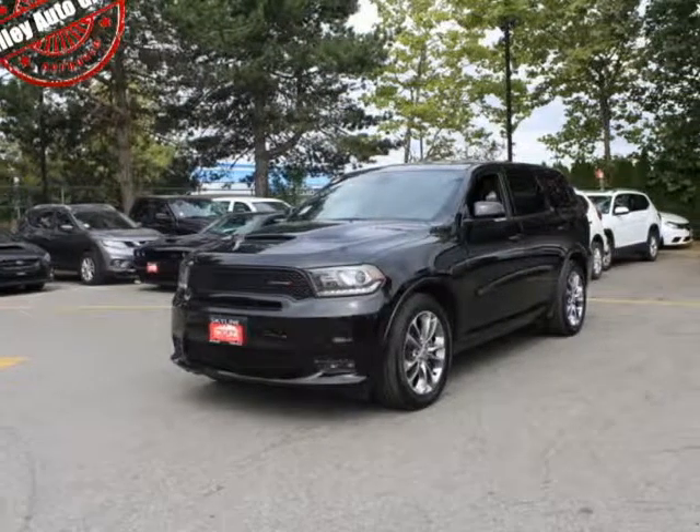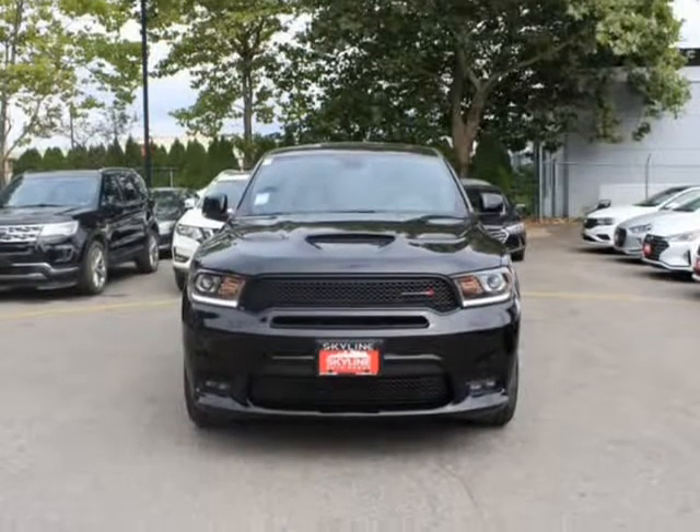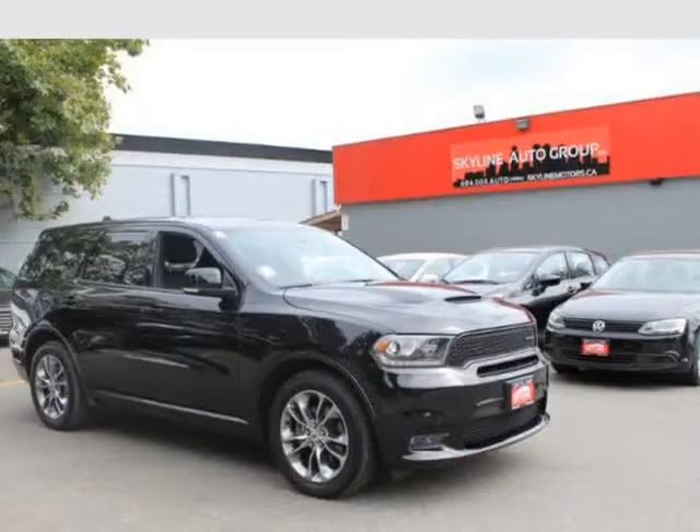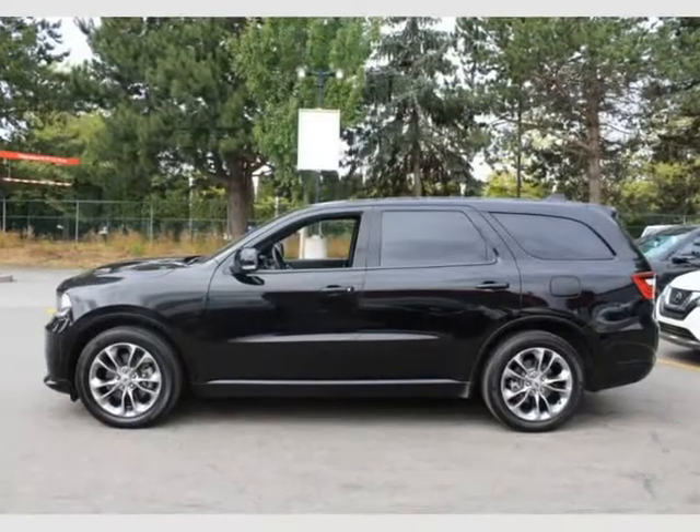This 2019 Dodge Durango is brought to you by Valiato Group. Features: Engine 5.7L Hemi VVT V8 with Fuel Saver MDS. Automatic Transmission with Driver Selectable Mode and Sequential Shift Control. Full-time All-Wheel Drive.